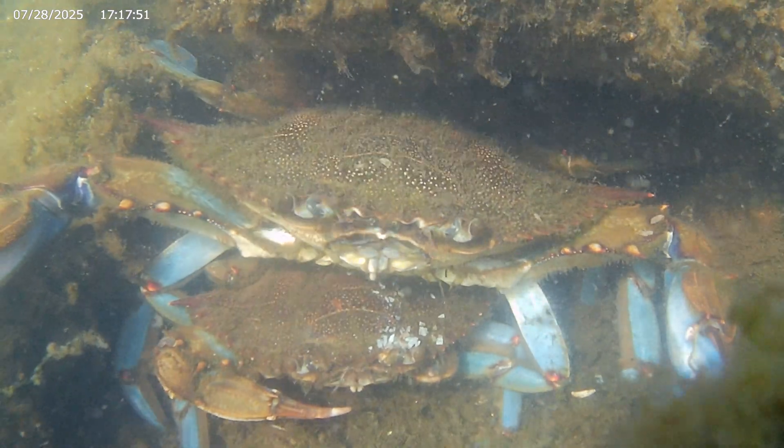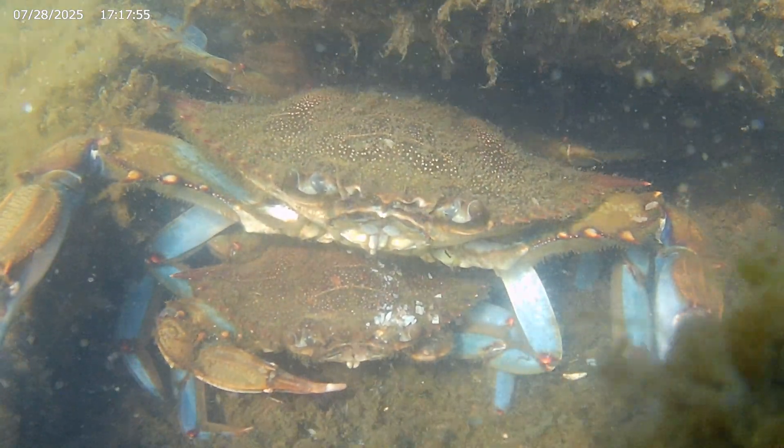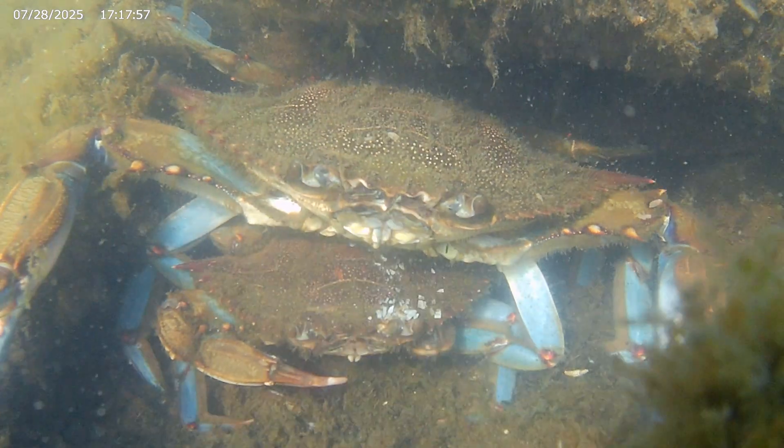Most species of crab don't do this. It is an interesting evolutionary adaptation that helps the blue crab population flourish.